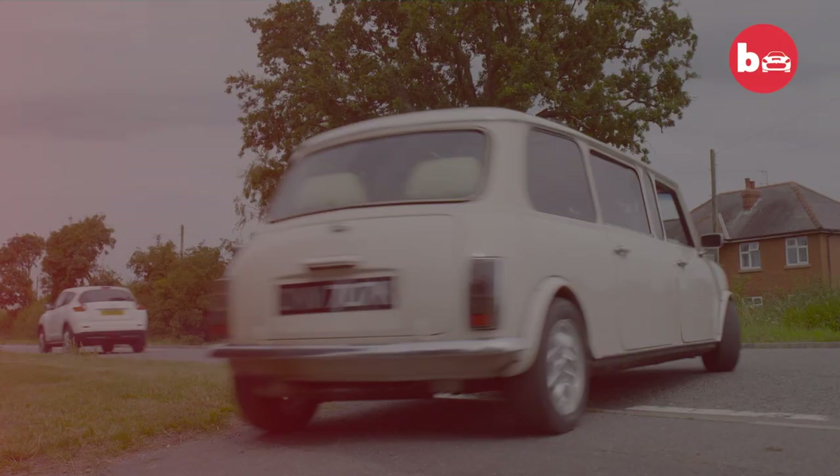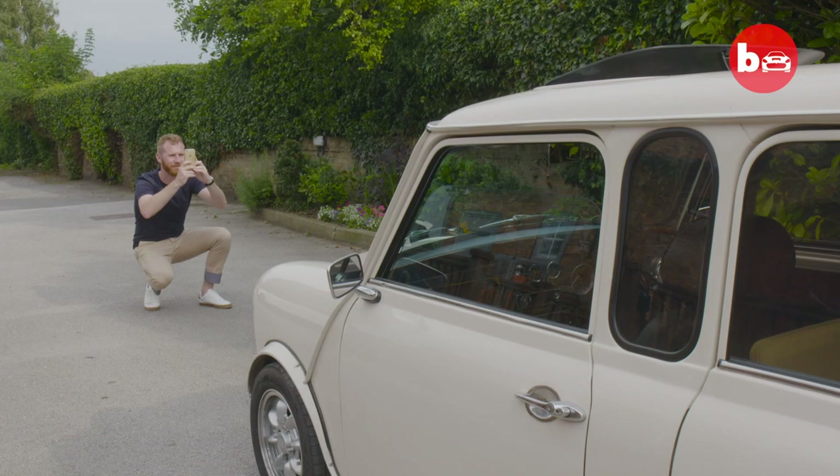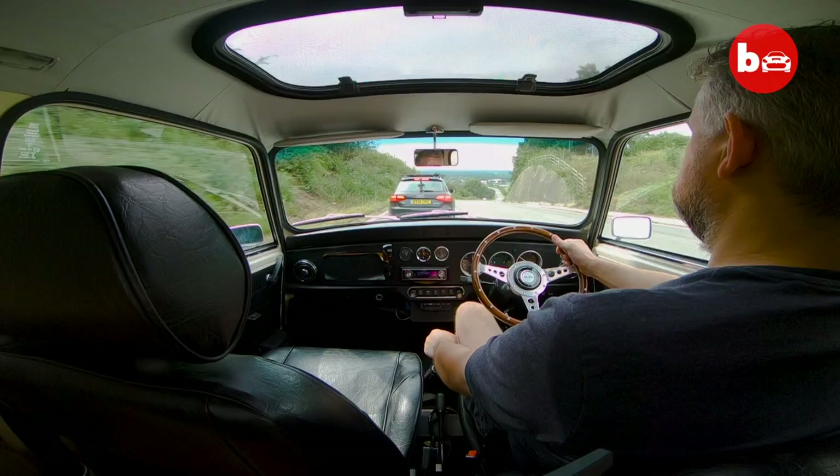The thing I love the most about the car really is the reaction they get from other people. People love the car. My name's Chris and this is my classic mini limo.